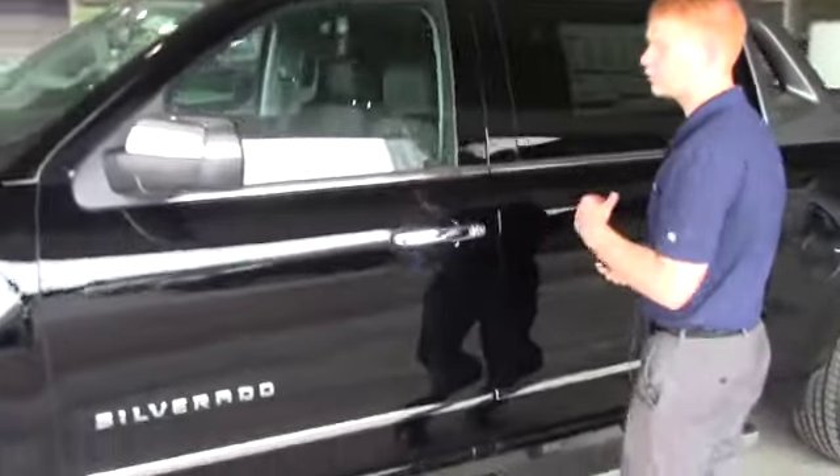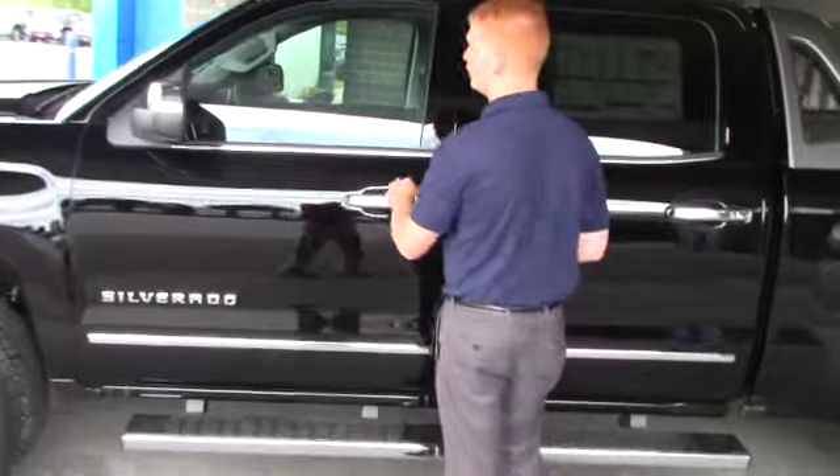Being the LTZ, it's a fully loaded model. It even comes with assist steps and a spray-in bed liner, and LED turn signals in the mirrors.